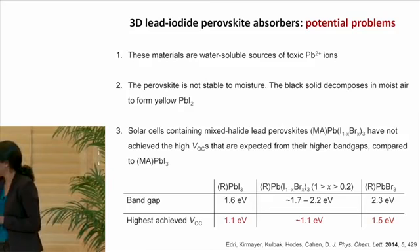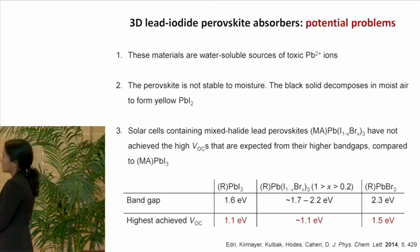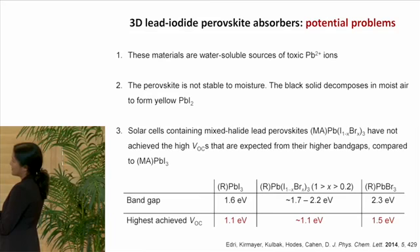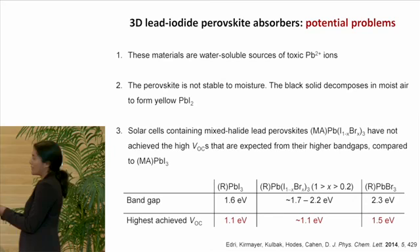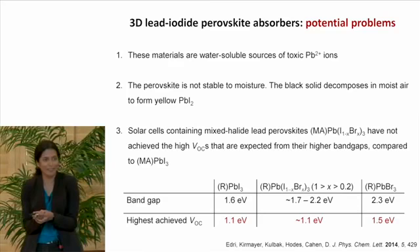The final point I want to bring up is something that has become more apparent recently. I told you that by adding bromide into the lead iodide lattice, we can change the band gap. We can form materials with a band gap of 1.6 eV using a lead iodide lattice, as well as a material with a band gap of 2.3 eV using a lead bromide lattice. By using intermediate stoichiometries, we can access all intermediate band gaps. But when we look at the voltages achieved using these materials, the intermediate band gap materials do not give higher voltages than the lead iodide material — and this is very curious.